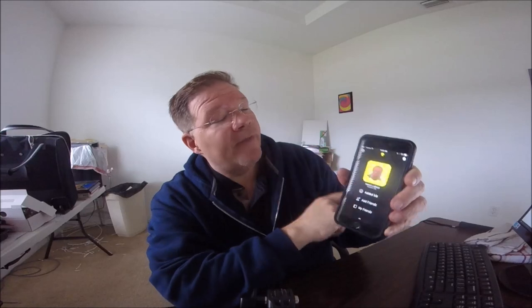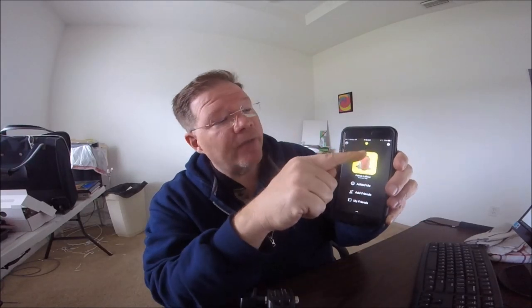If you're interested in requesting me on Snapchat, simply download the app, and when you get to the app, click on the Snapchat icon and you can scan my code. I'll put a code up on this video so you can scan it, and it will automatically send you a friend request.